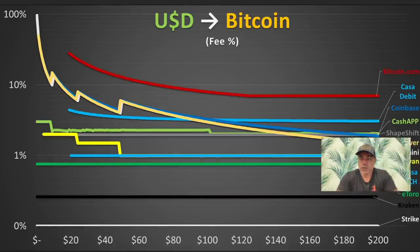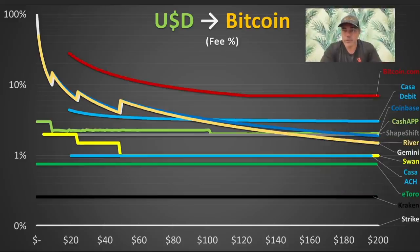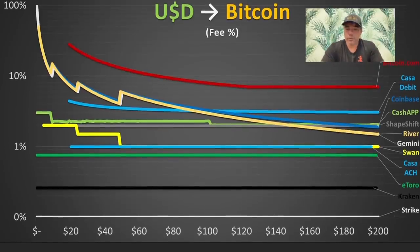The last chart: if you are dollar cost averaging into Bitcoin, this chart shows you where you can do that cheapest. Dollar cost averaging — buying Bitcoin every week or every month for the same amount of dollars or euros — is the best strategy for non-traders. And if you want to pay as little as possible in fees, this chart shows who has the least fees. Don't buy on Bitcoin.com because they are the most expensive. Strike is really cheap, and Kraken — the one that I use — is really cheap. That's why I dollar cost average at Kraken, and there is a link to Kraken down below the video.